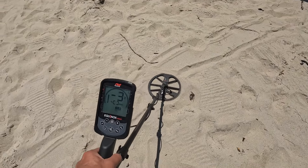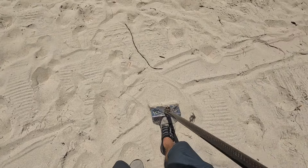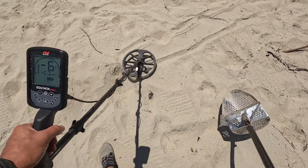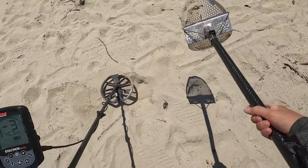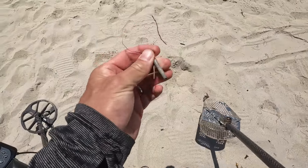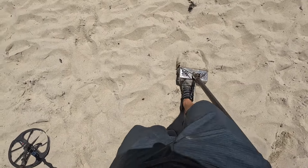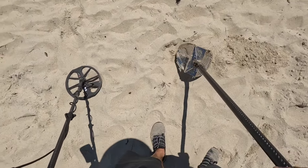We have a second target — let's call it negative four. I heard a rattle. That was it. Looks like just a screw. The targets are relatively close together so far. This one is a bottle cap.